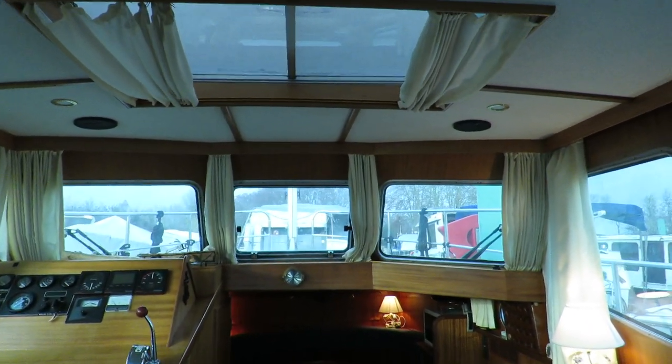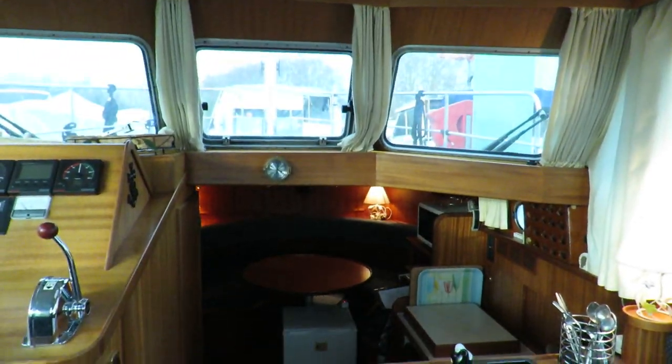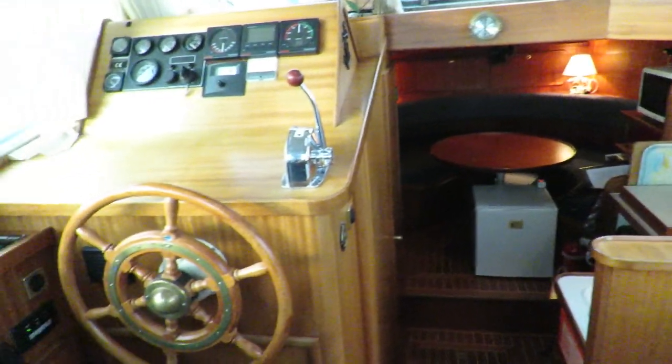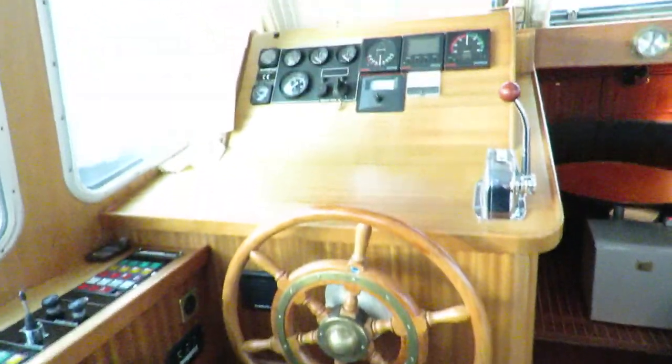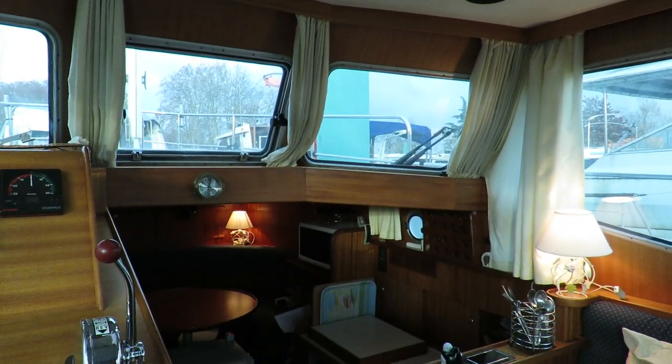If you want more information about this Linssen 320 AC, do not hesitate to contact Magalie from Boatshed Bourgogne. We'll be happy to help. Thank you.